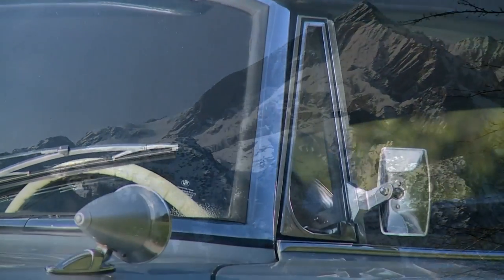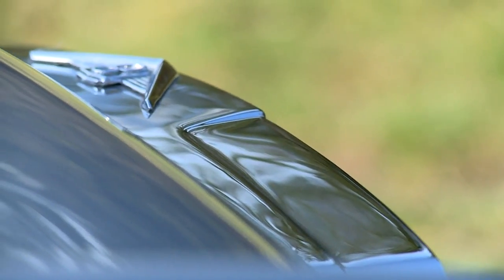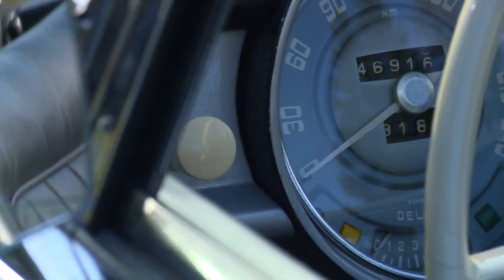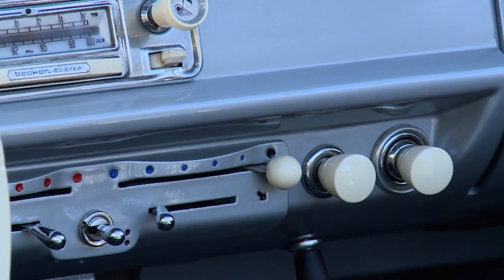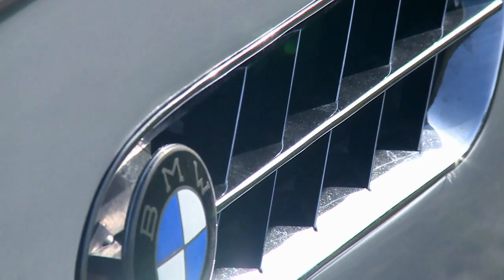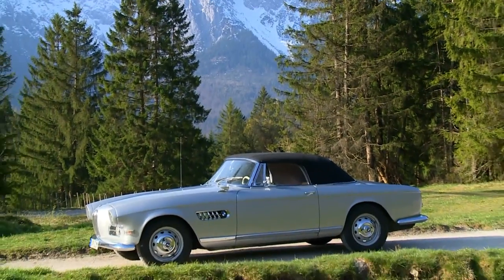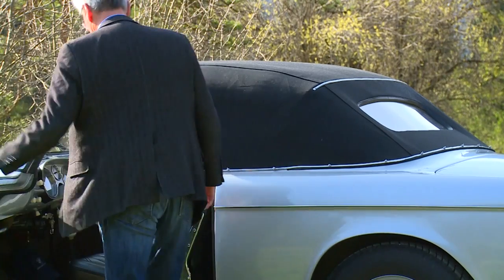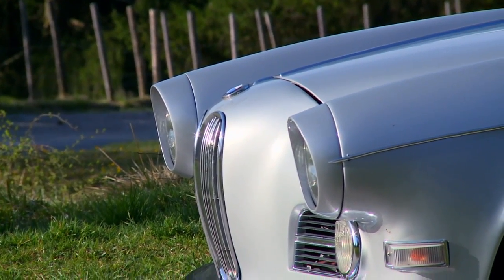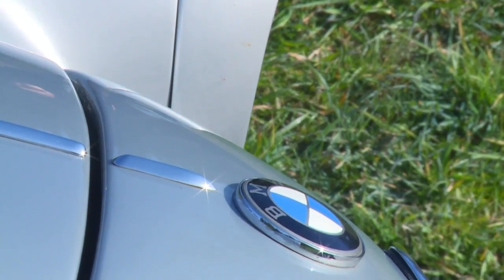The Bavarian Alps: a perfect setting for a noble convertible — one of the most exclusive cars of German, specifically Bavarian, production. The BMW 503 convertible: a car that shines with superlatives as the first electric-roof convertible in a German production vehicle, with an all-aluminum body, and the first series with a light alloy V8, along with the corresponding beguiling sound.